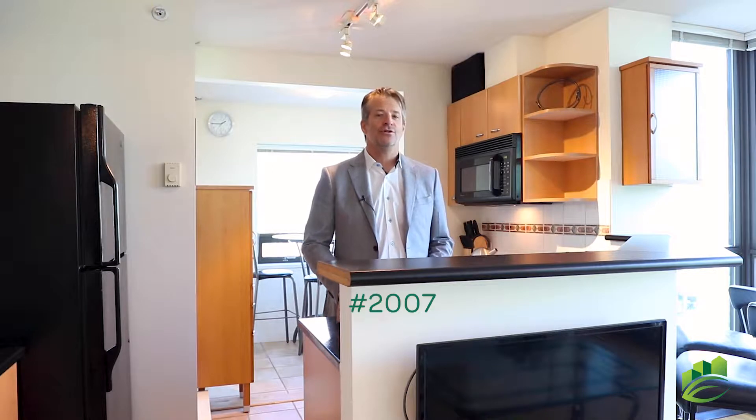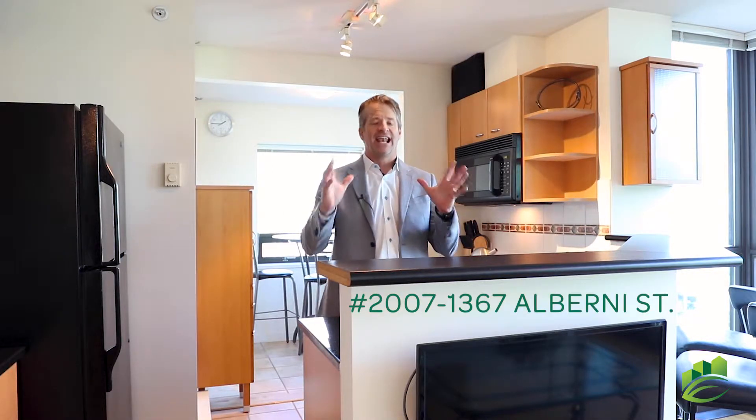Hi everybody, Matt here with Team Kerr over at Stillhaven Real Estate Services, standing in our new listing here, unit 2007 at 1367 Alberni, the Lions Complex.